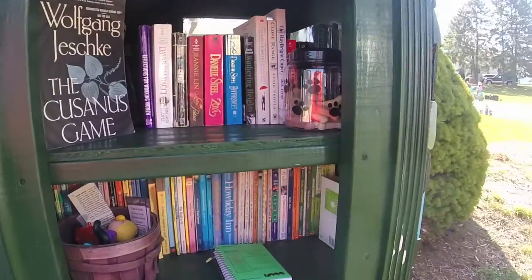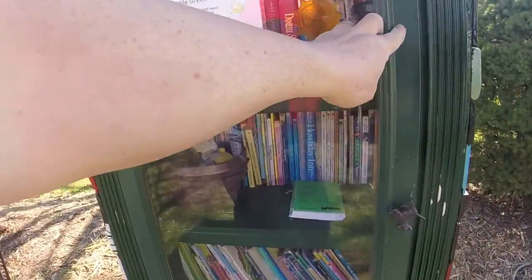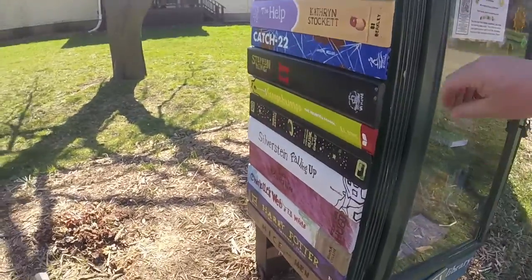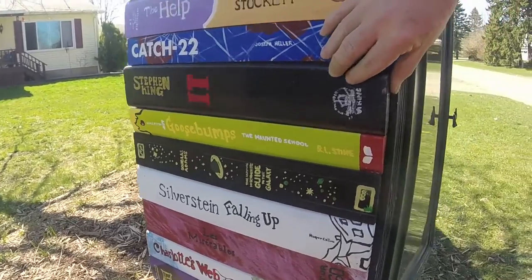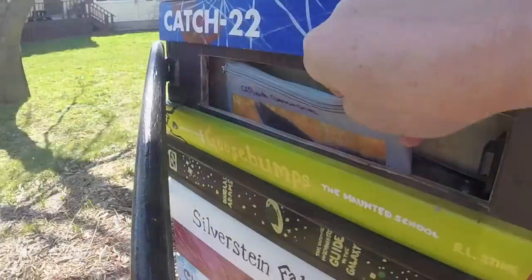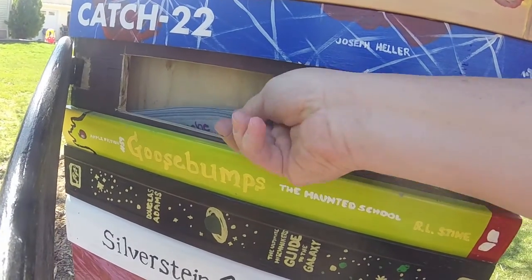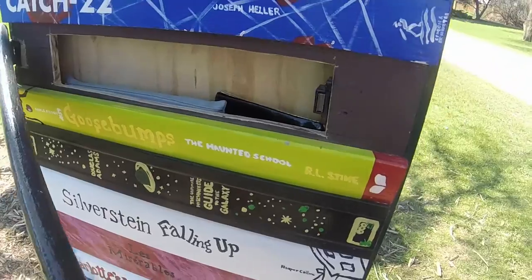There's even dog treats and some little toys for the kids. To find the cache you had to read the hint — check this out, can you find it? Check that out, and there it is! The official geocache: a little pouch with a log book, a couple of trinkets, and a little pouch for some travel bugs.